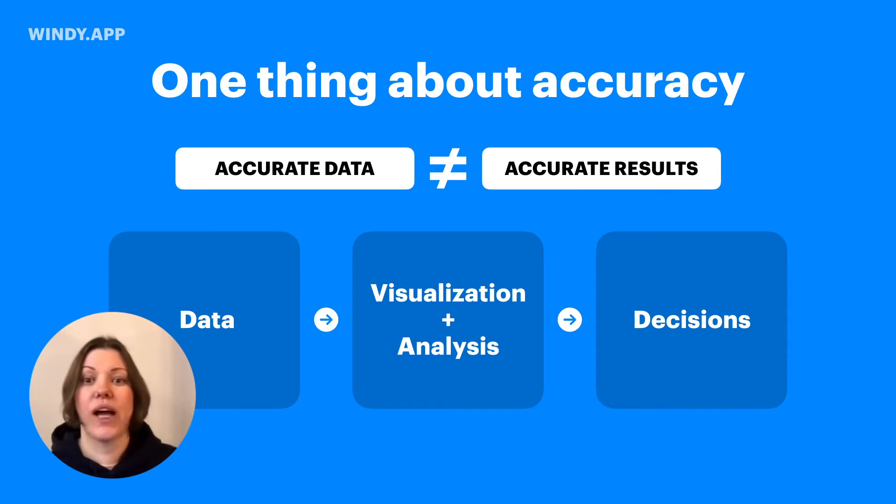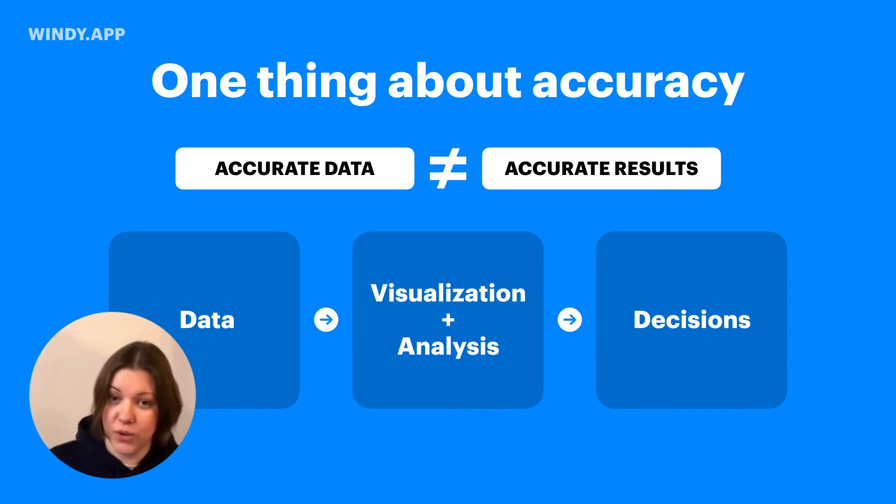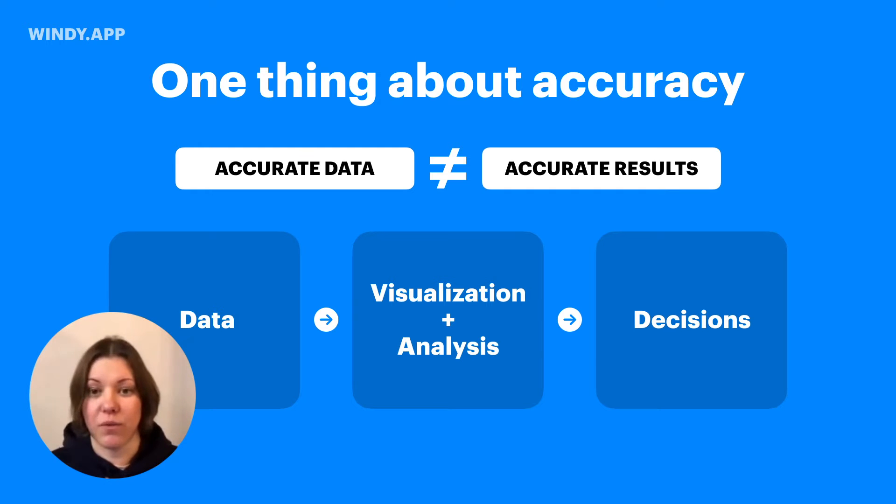For example, do you look at the forecast from one model or from different models? Are you taking into account data from a weather station? This is all very important. We are working on the data side to provide you the best data there is, but also on visualization and analysis to make it easy for you to make the best decision.